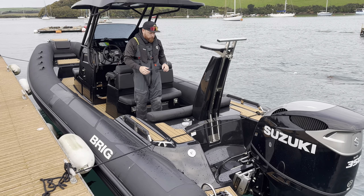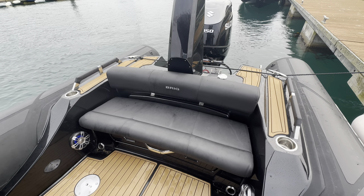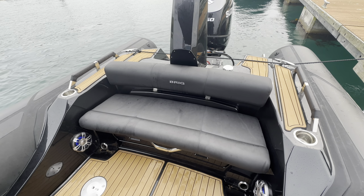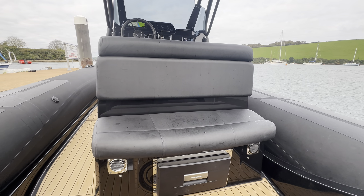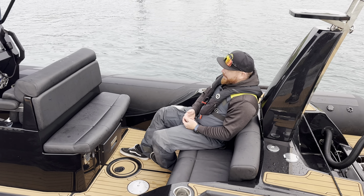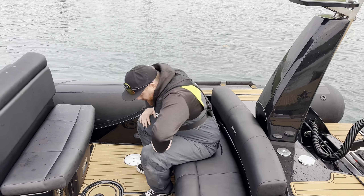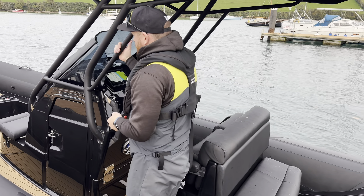At the back of the boat we've got our fuel tank and a fresh water shower for washing off after a swim, with an area to fill up that fresh water tank. We've got a lovely full-beam bench seat with cup holders and Fusion sound system speakers at the back. There's also a fridge and a space for inlaying a table, so this turns into a lovely entertaining space.